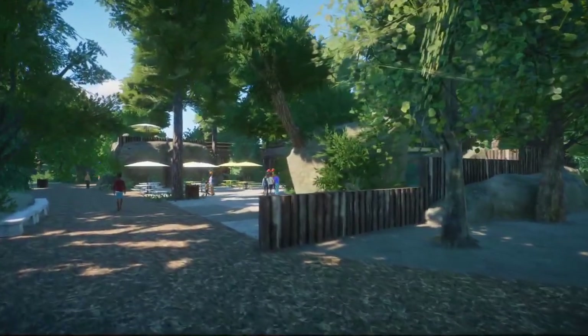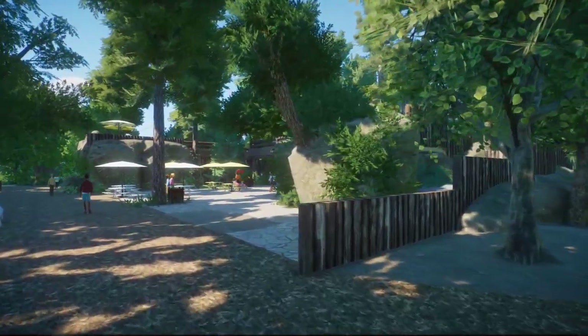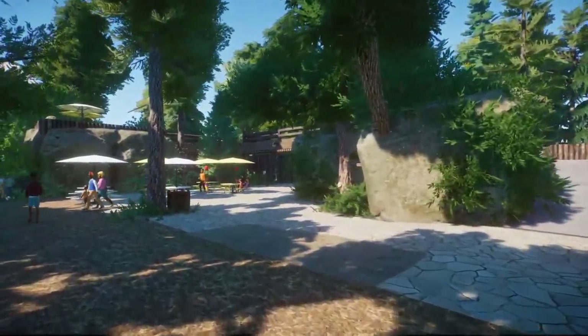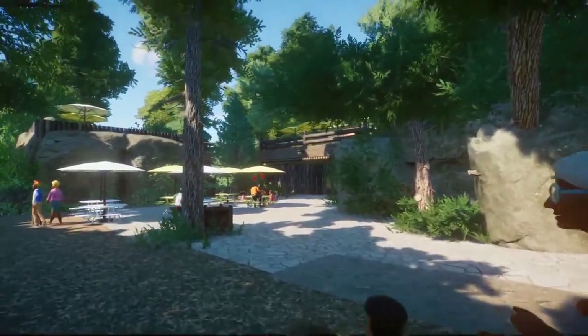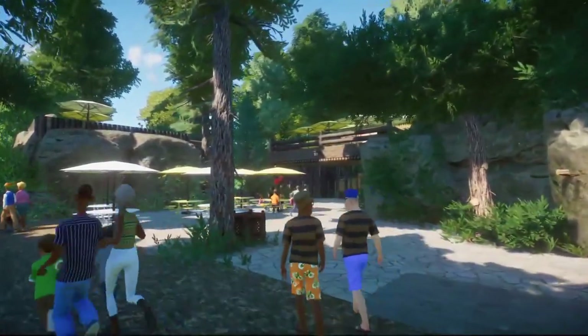The first new thing - and I mentioned it at the end of the last episode - this first new thing is a new restaurant. So this is a new kind of big restaurant complex, basically. This is going to be a sit-down and quick-service restaurant.